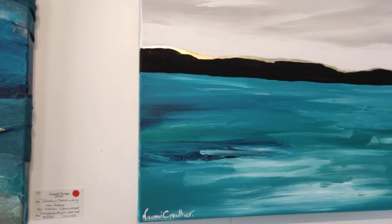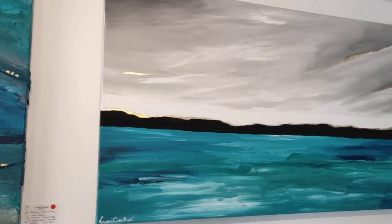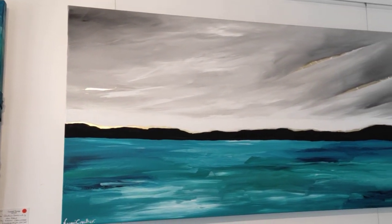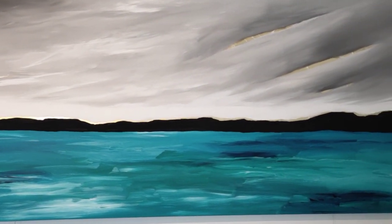And this next one is Teal Glow Pre Dusk. And you can see there the sunlight reaching through on the golden peaks of that mountain range.